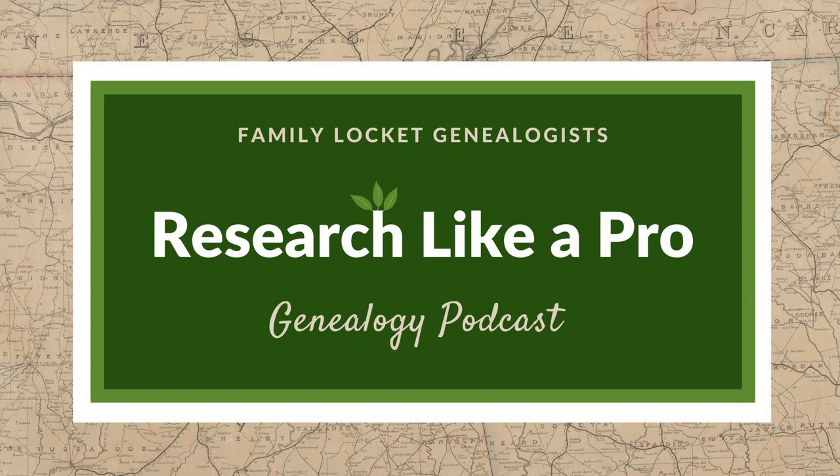Welcome to Research Like a Pro. We're excited you're here today for our episode about organization. I'm Nicole, and I'm Diana. We are going to start off today by reading a comment from one of our eCourse students about the podcast. Because we ran out of reviews, we need you to leave us some more reviews on iTunes and Stitcher. So here is a comment from one of our eCourse students.